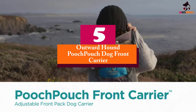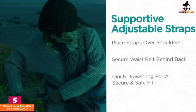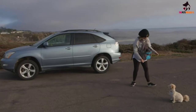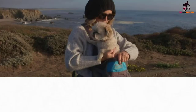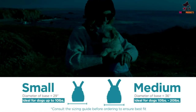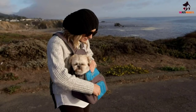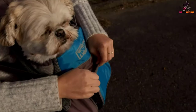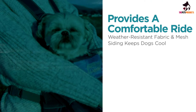Starting at number 5, we have the Outward Hound Pooch Pouch Dog Front Carrier. Outward Hound earned themselves a spot on our list with their patented pooch pouch. The carrier can be worn on your front and comes in a variety of sizes to ensure that all small to medium dogs can sit comfortably. The lightweight mesh fabric allows your dog to stay cool on the move, much better than being stuck in a hot car on a warm day. The carrier also has an extra pocket to stow away essentials, whether that be a collapsible water bowl or doggie treats. The bag also includes an internal safety harness, keeping your pet secure even on bumpy journeys. The tough but soft nylon makes this carrier extremely durable, so your dog can keep safe on the road for years to come.